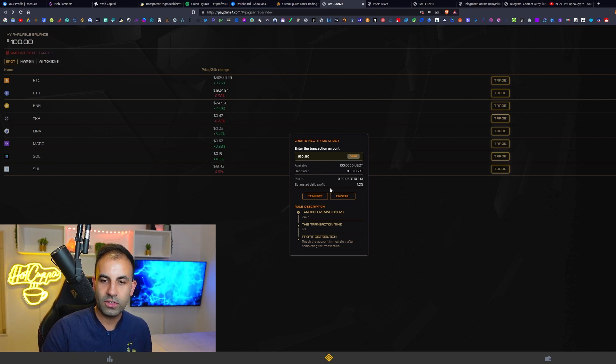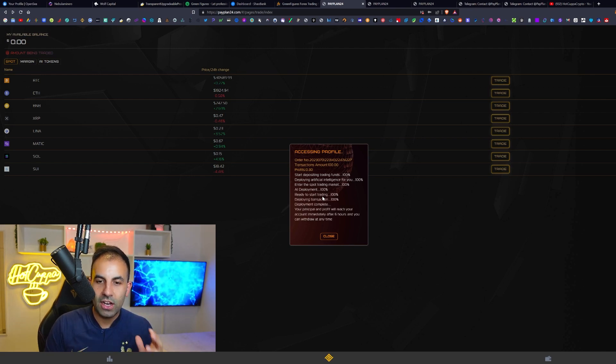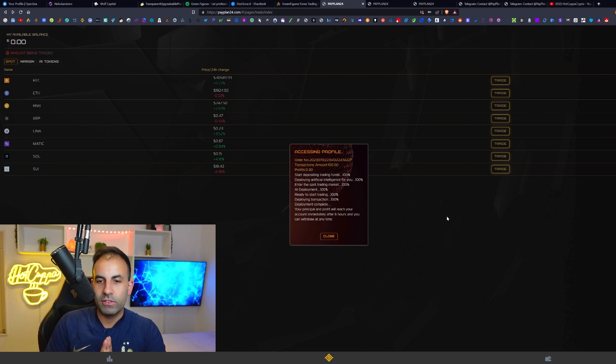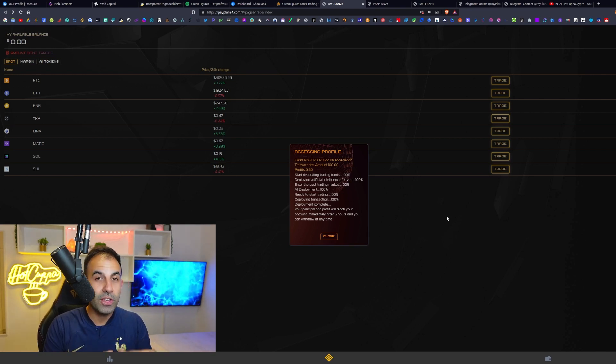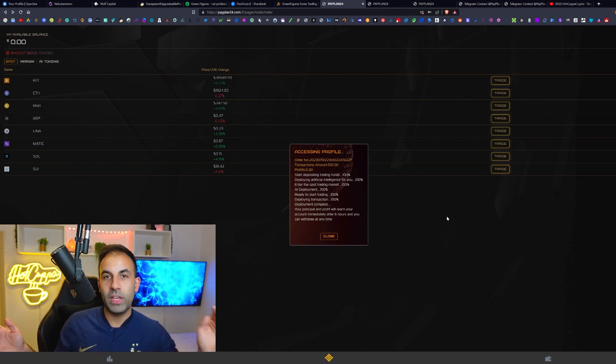We click max, confirm, and our trade has been executed in real time. They claim they use AI — artificial intelligence — for quantitative spot trading to generate profits. Always take everything with a grain of salt with these high-risk platforms, but you can utilize them to generate profits if you get in early and apply proper risk management, never risking more than you can afford to lose.